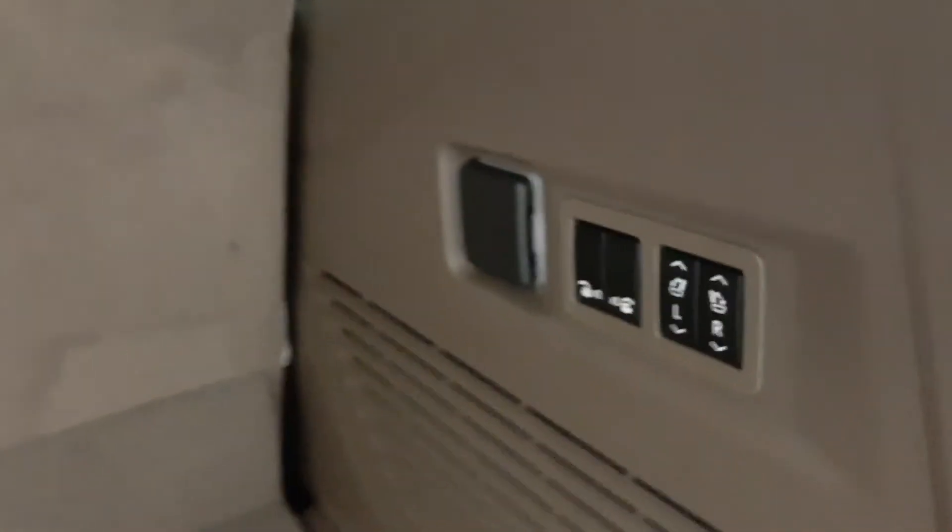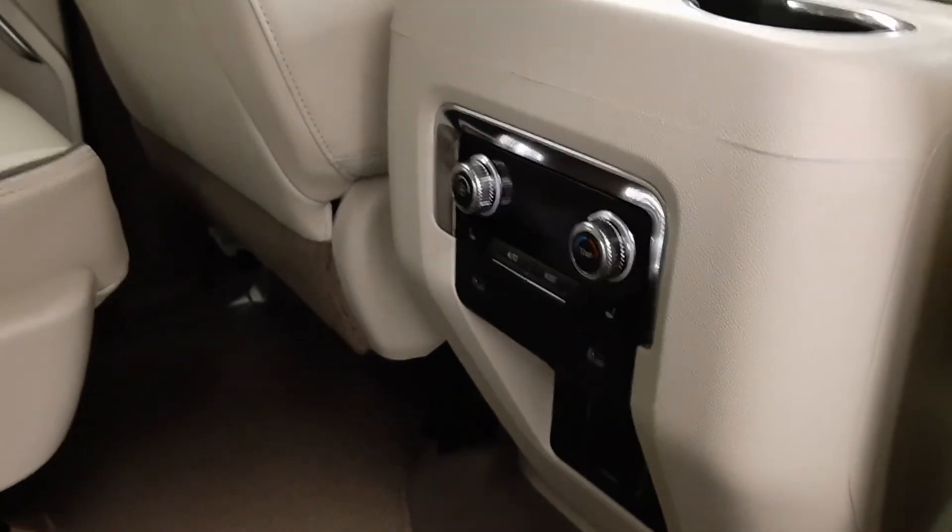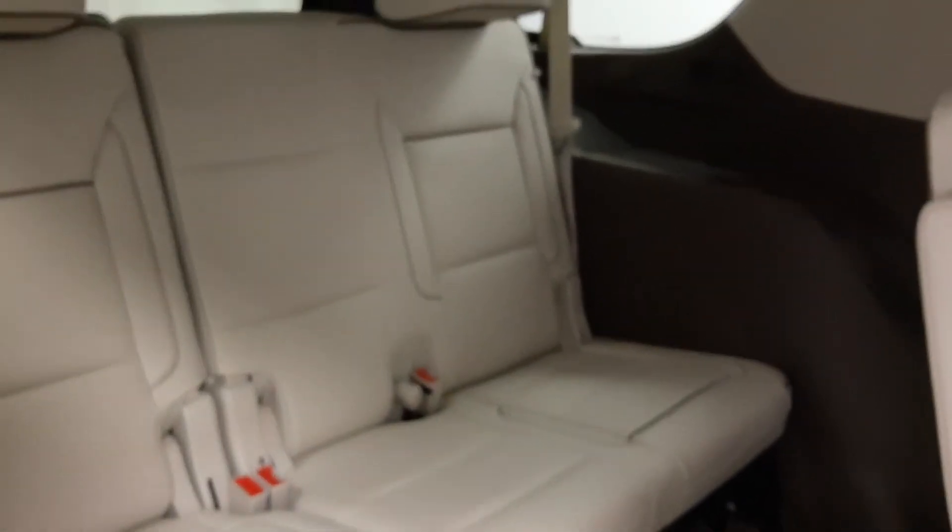In the rear, we have rear seat controls as well as second row seat controls, more cargo space, pass-through seating, rear climate controls, heated seats, USB support, and you fold the seats down to access third row seating.